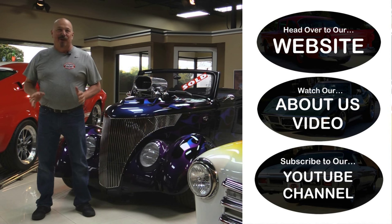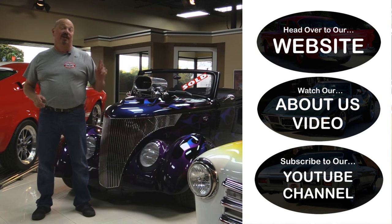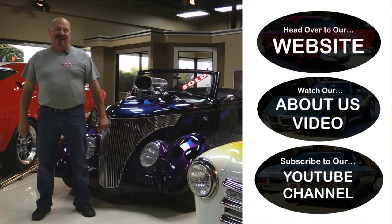Alright, now that you've had a quick look at the car, if you want to go straight to our website and check out about 180 other cars, hit the top button. If you'd like to watch an About Us video, hit the middle button. If you'd like to subscribe to our YouTube channel, hit the bottom button. Now let's get back out there and check out that car.